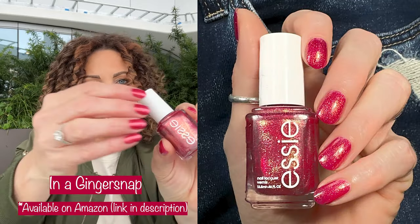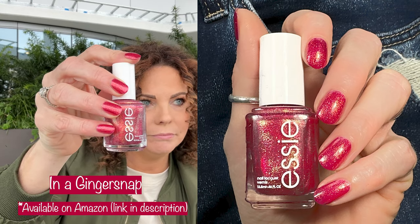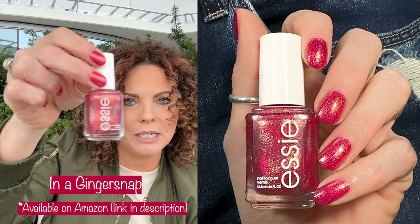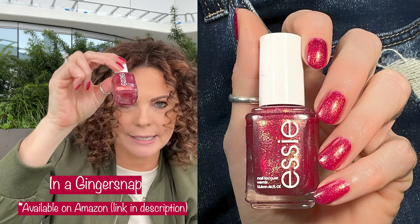Next up is what I actually currently have on my nails. This is In a Gender Snap. This polish was released — I don't even know when, maybe 2020, 2019. There were a bunch of shimmers in that collection, and this is just a gorgeous red, like a berry type of red with gold shimmer, and it's an absolute must have. Get this one.